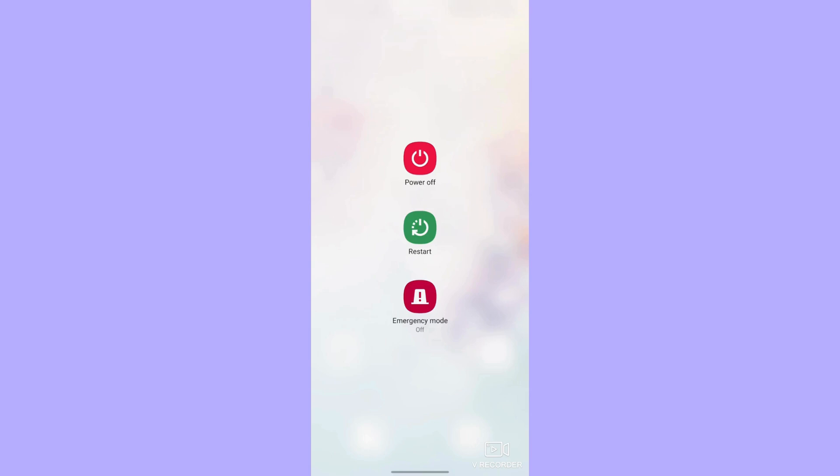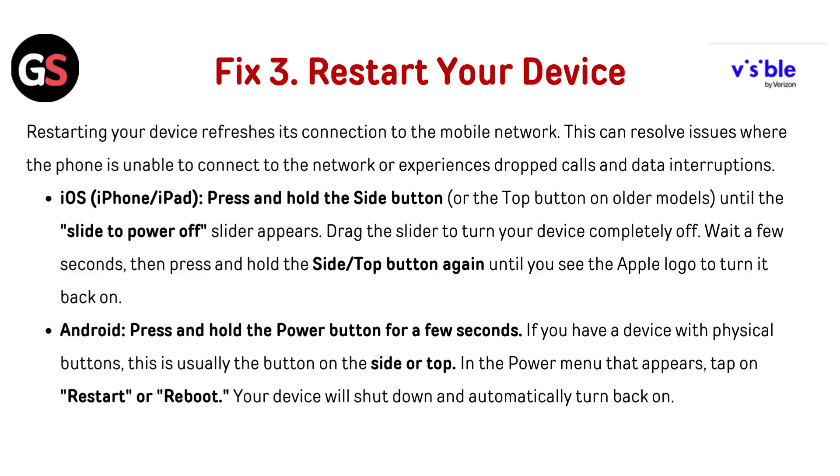For Android, press and hold the power button for a few seconds. If you have a device with physical buttons, this is usually the button on the side or top. In the power menu that appears, tap on Restart or Reboot. Your device will shut down and automatically turn back on.